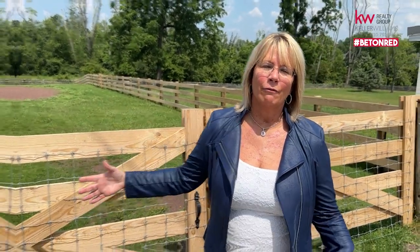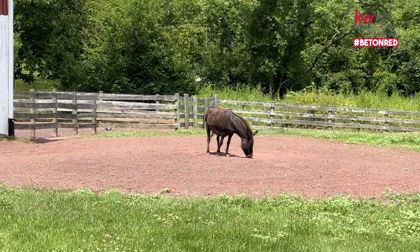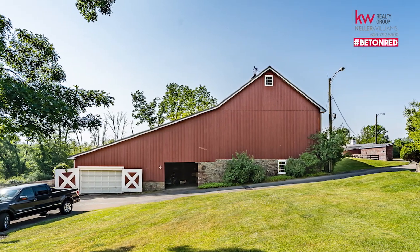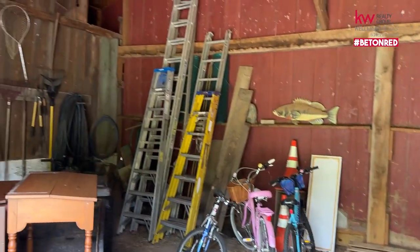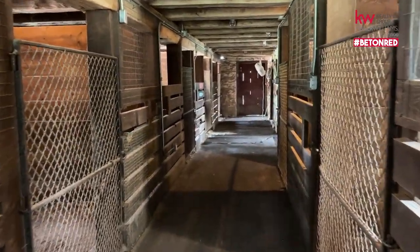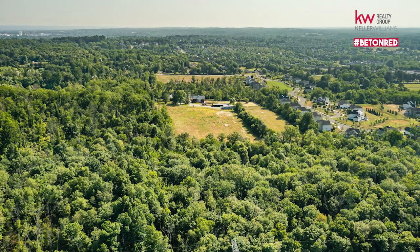There are fenced-off areas for your animals — horses, stalls, all the kinds of things you could possibly want, and of course you could own a donkey. You also have this beautiful restored two-story barn built with cypress wood and top-rate materials. It has eight stalls for any kind of animals you want to keep — it is amazing.